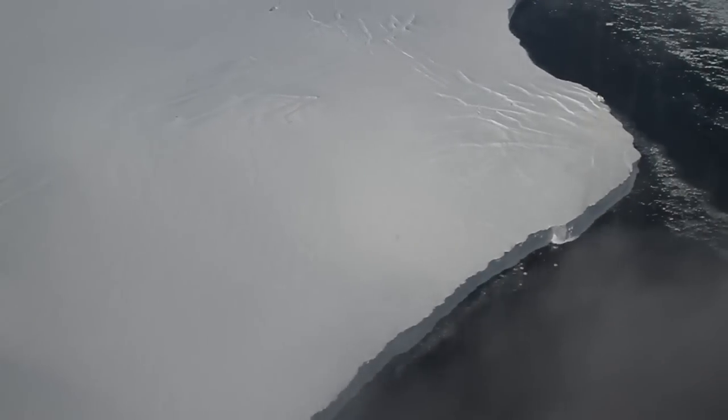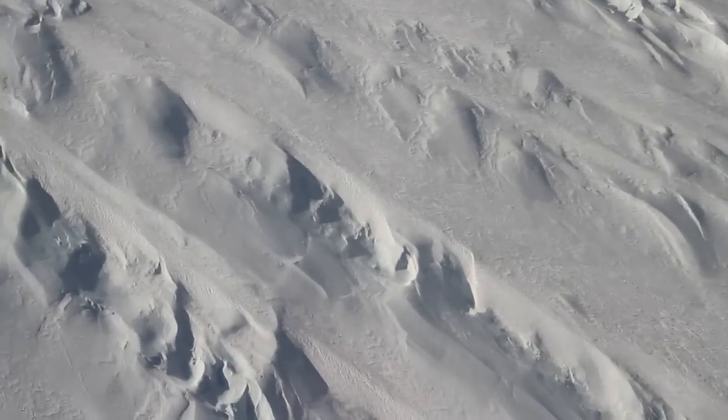And we see the ice sheets themselves, smooth in some areas, heavily crevassed in others.